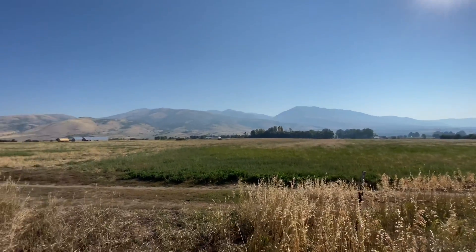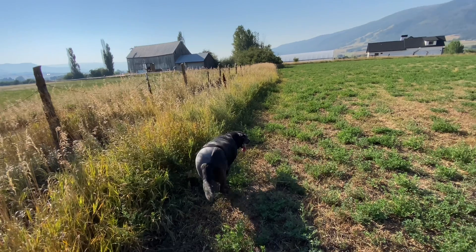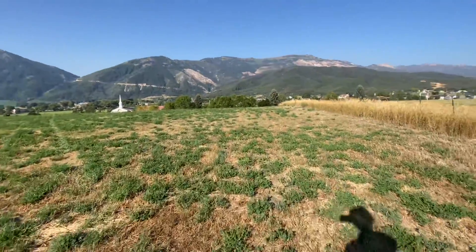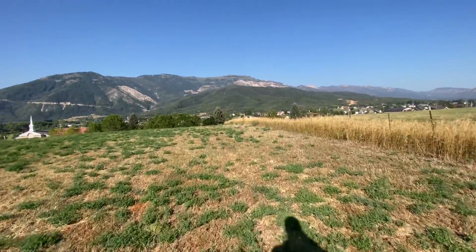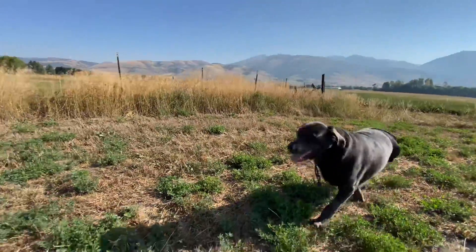Pretty nice morning up here. Got a pair of sandhill cranes chilling around over there. And Ollie on three legs is keeping up — he has to rest a little bit, but he's been out here in the yard with me for about 40 minutes or so.